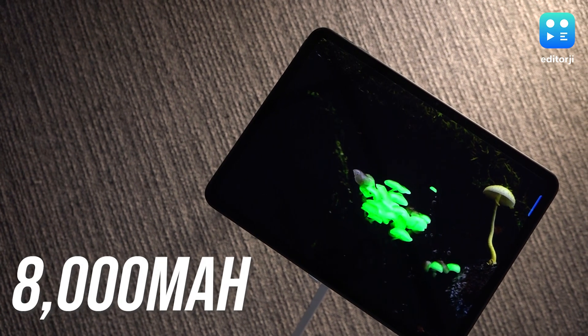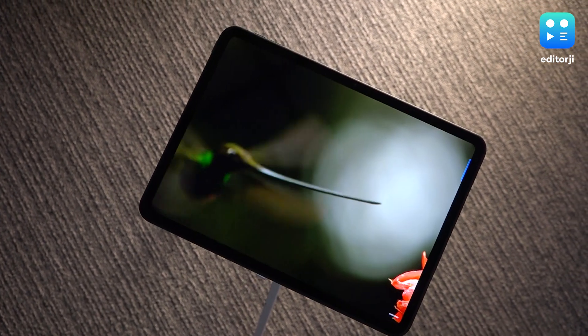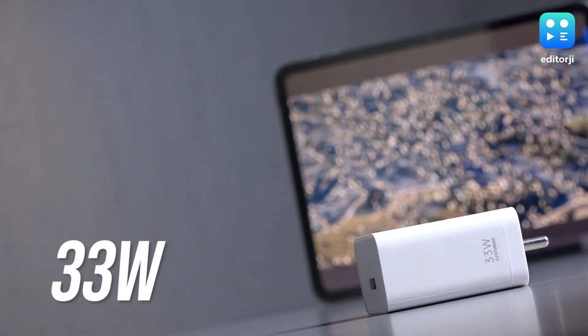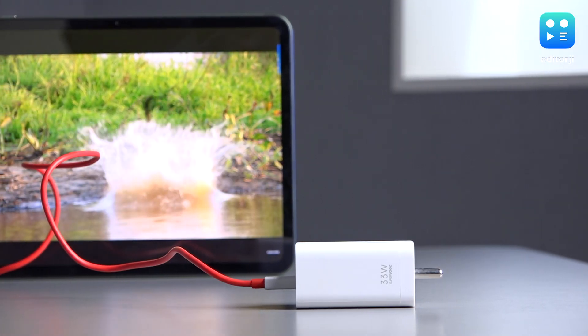The 8000mAh battery on the OnePlus Pad Go easily makes it a 2-day battery life tablet. With 3-4 hours of daily content watching and about 2-3 hours of web browsing, I only had to charge it about once every second day. The Pad Go comes bundled with a 33W charger, which takes around 2 hours to fully recharge it. Not bad by tablet standards.